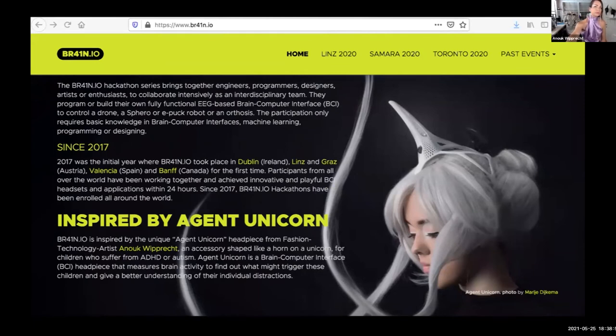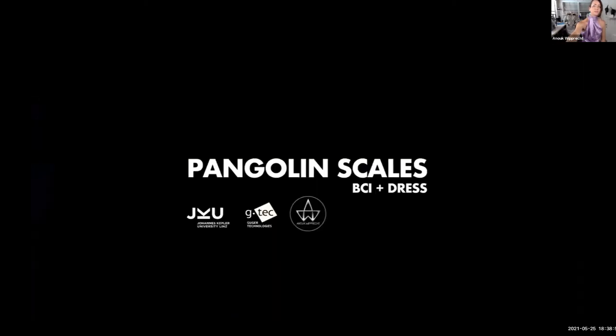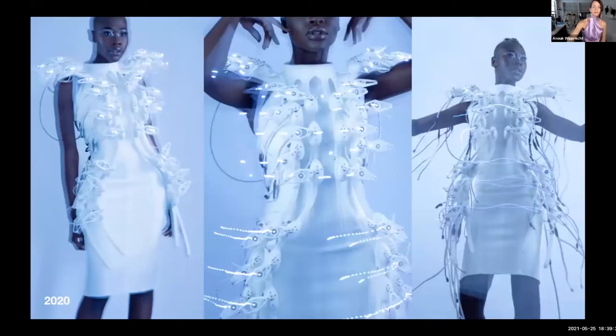We're also doing hackathons called brain.io — inspired by Agent Unicorn — all over the world, and now digitally during COVID. You can check the brain.io website to find events near you. The last project I'll mention is the Pangolin Skills BCI dress — the highest level of AI and machine learning we've used. Together with G-Tech and Johannes Kepler University in Linz, we went the other extreme: from 64 electrodes, we went up to 1,024 sensors on the head using 64 PCBs, each with 16 sensor points, making 1,024 channels.